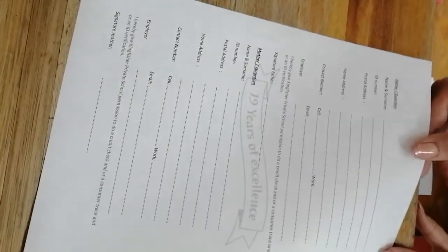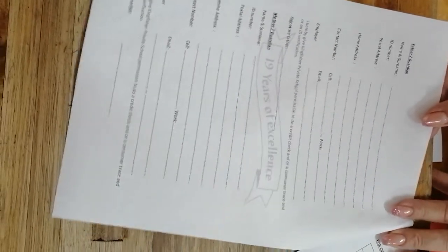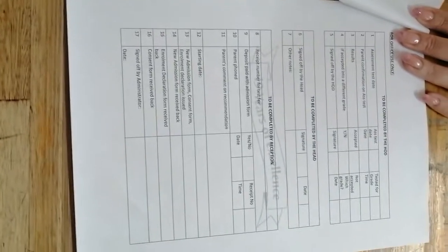The second page is the father's details and the mother's details. The third page is for office use only.